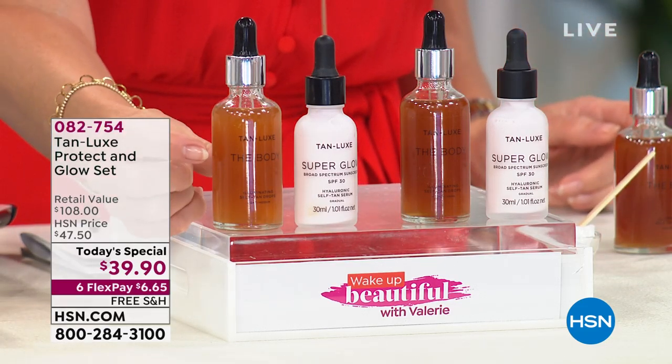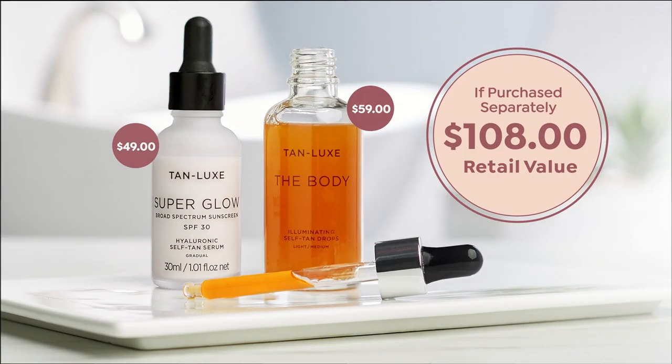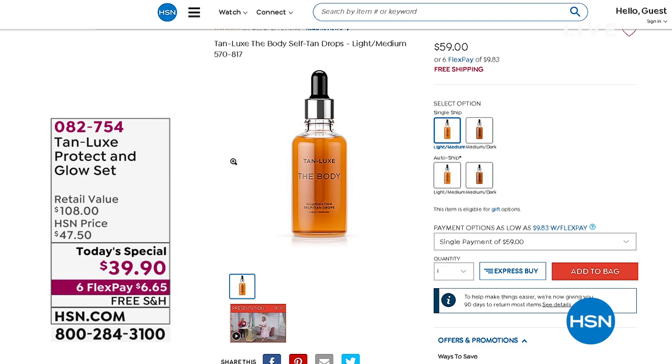Here's the value today. You're getting the body drops, which are sold around the globe for $59. Even on our website, it's $59 for the body glow. And that sells all the time because once you get this, you don't want to live without having that perfect body glow.